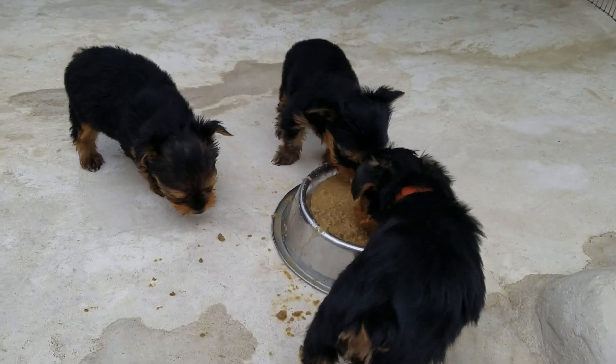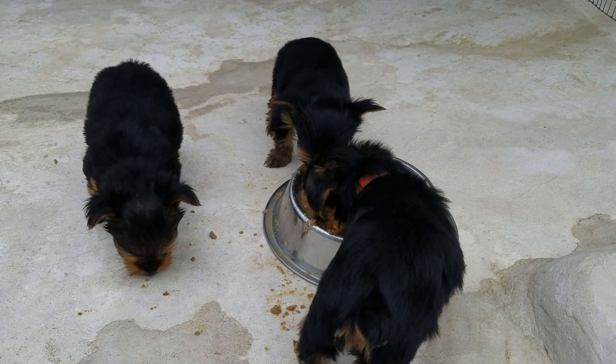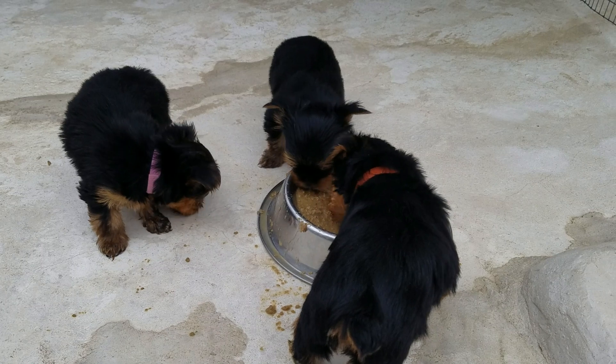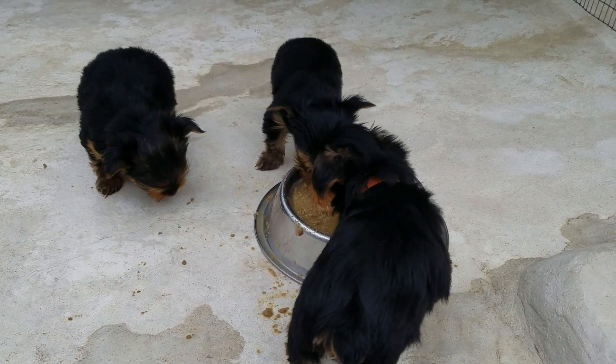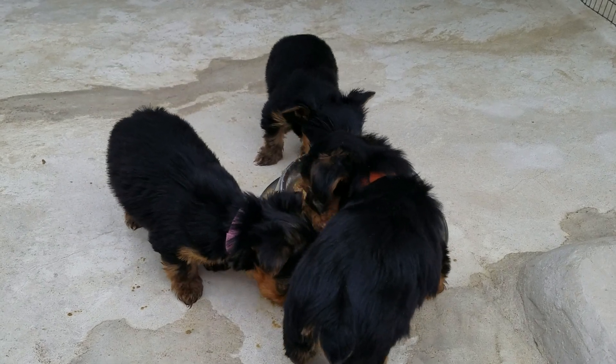This is probably the fourth or fifth time that they've fed mush, and after about a week it's going to be dry dog food. And there'll be free feeders, and next week they'll go to the vet.